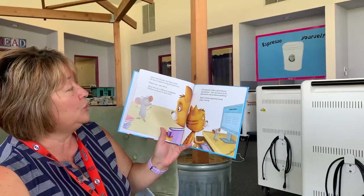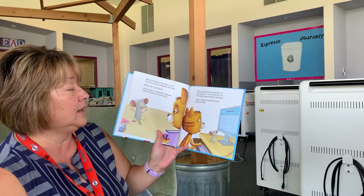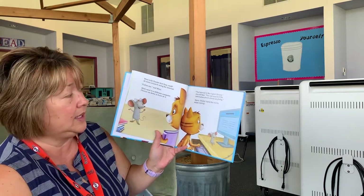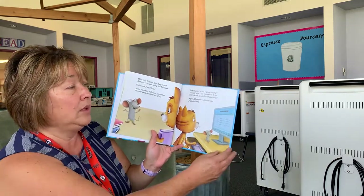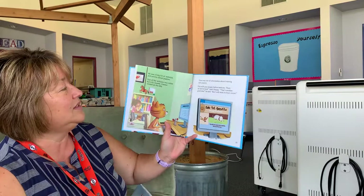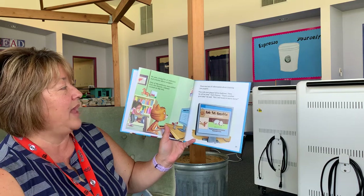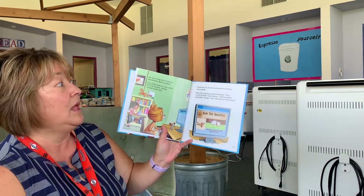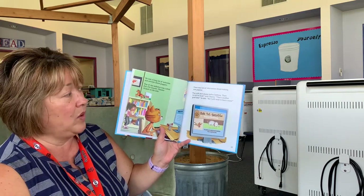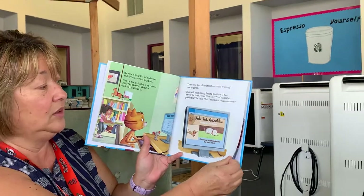Mimi told Chester that they could do more research using the internet. "Follow me," said Mimi. Mimi went to a different computer. Chester sat down in front of it. "The internet is like a giant library," she told him. "You can search it for information about almost anything." Again, Chester typed the words "puppy training." He saw a long list of websites and articles about puppies. One of the websites was called Kids Pet Gazette. Chester clicked on the title. There was lots of information about training new puppies. "Play with your puppy before bedtime. Then he will be tired," read Chester. "Well, that's another good idea," he said, "but I still want to learn more."